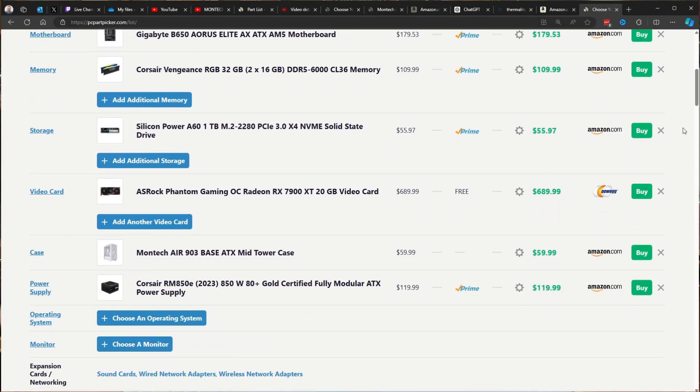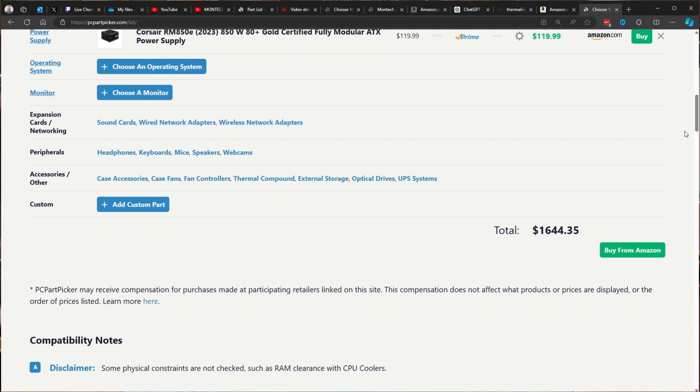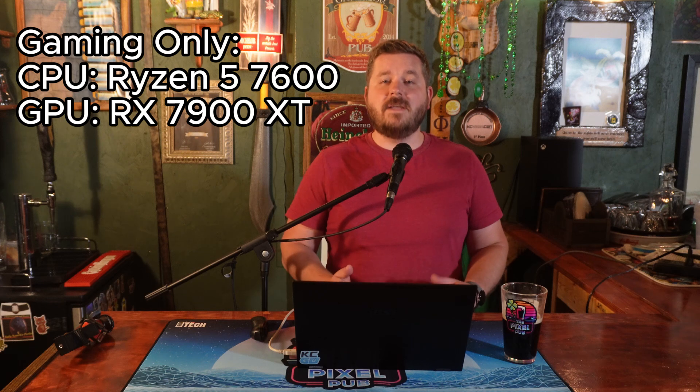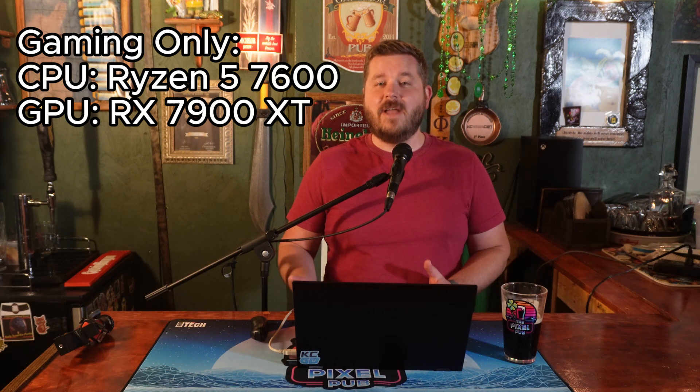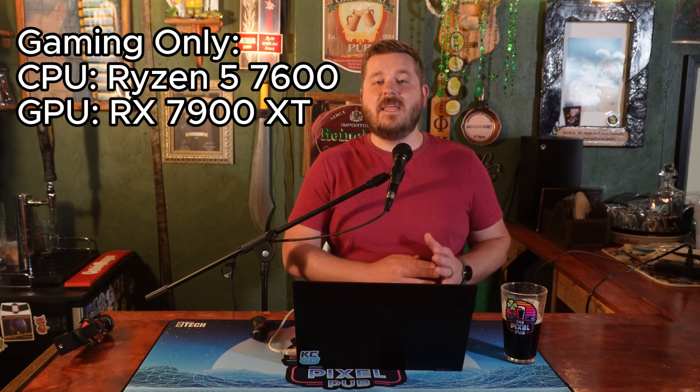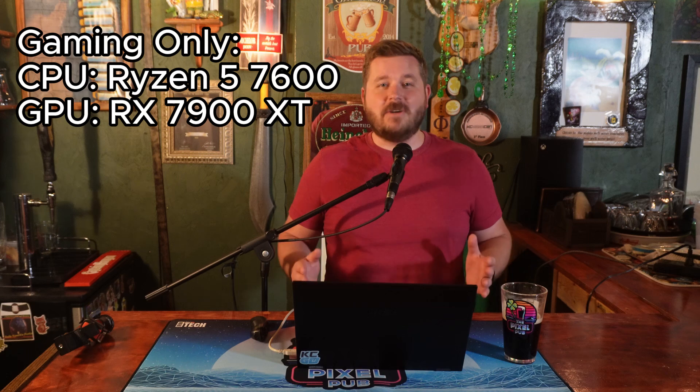The total cost of the build right now is about $1,650. Now, if you're looking strictly to game and not stream, I'd recommend toning down the CPU to something like the Ryzen 5 7600 paired with the RX 7900 XT we talked about. This combo will still give you high FPS in almost all games, especially at 1440p and 4K resolutions — this GPU will get it done for every game out there right now.